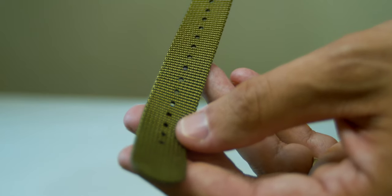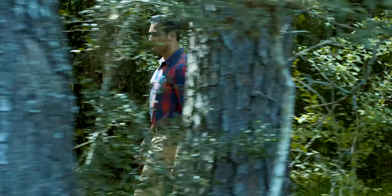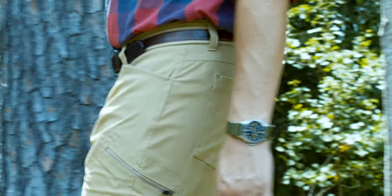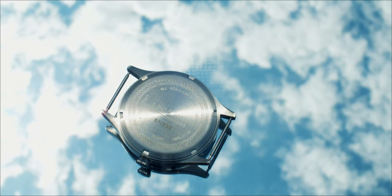The Automatic Pilot Watch ships with a woven band from NATO straps that makes it comfortable for all day use. To stay reliable through it all, Lake & Sons has opted for the legendary Seiko NH35 movement.